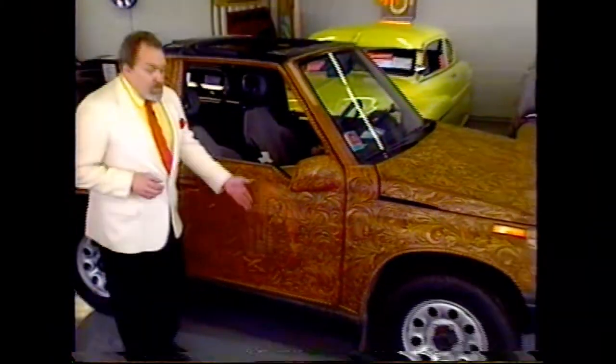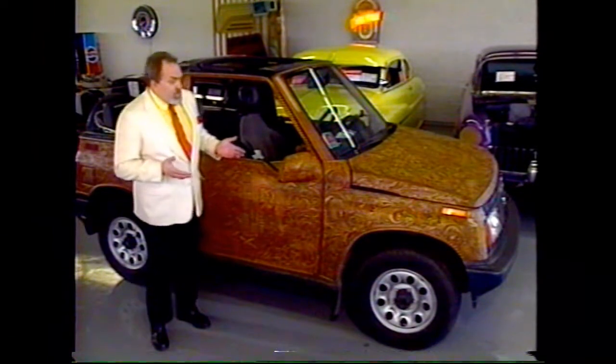Illinois is the land of Lincoln, of course. Here we've got Lincoln. As you can see, I'm standing in front of what I promised you, a very, very special street car. This is a 1989 Suzuki Sidekick, and as you can clearly see, it is completely covered with hand-carved wood.